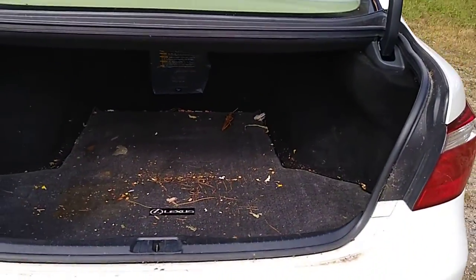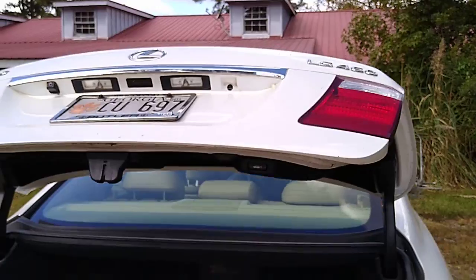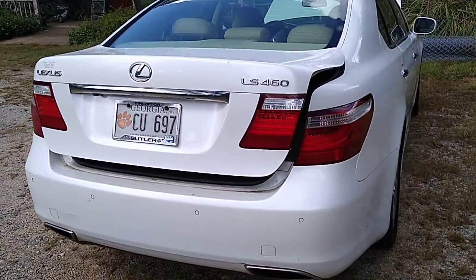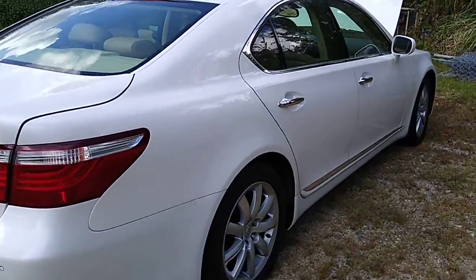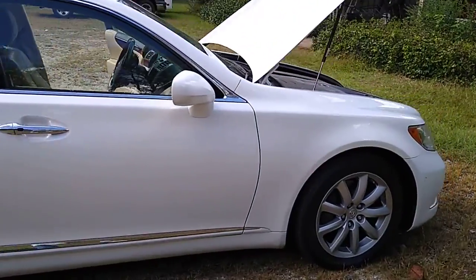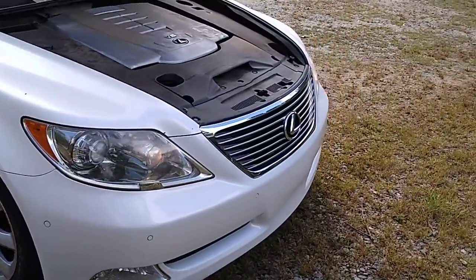Nice large trunk, power everything including the trunk. No noises. This one is a nice one.